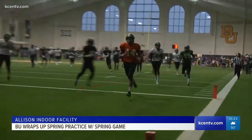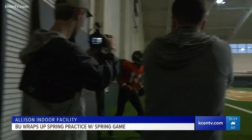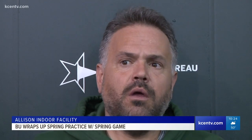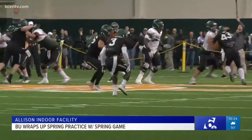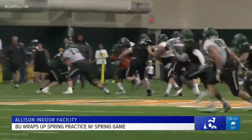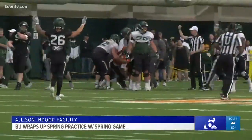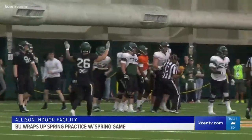Baylor got in about 70 plays in 60 minutes, and all the quarterbacks minus Brewer were live, meaning they could be tackled. Spring practice is now over for the Bears. They'll be back in the summer.